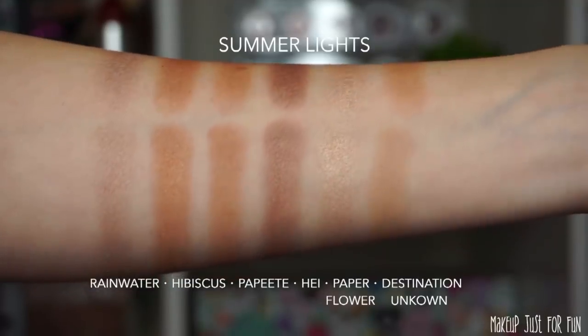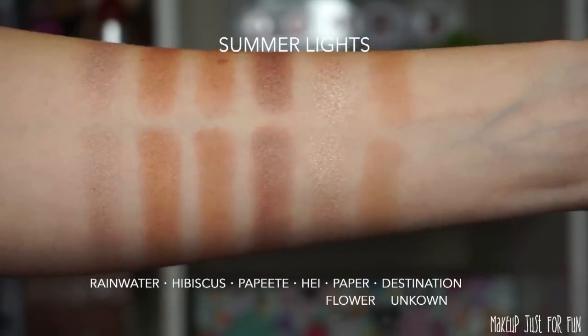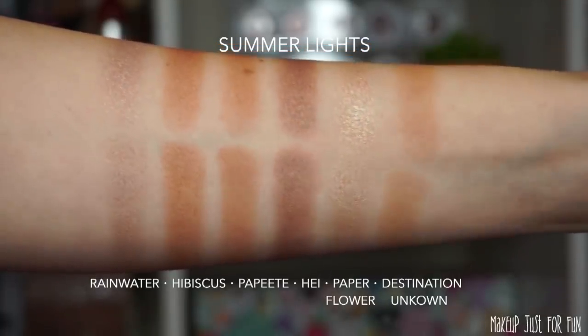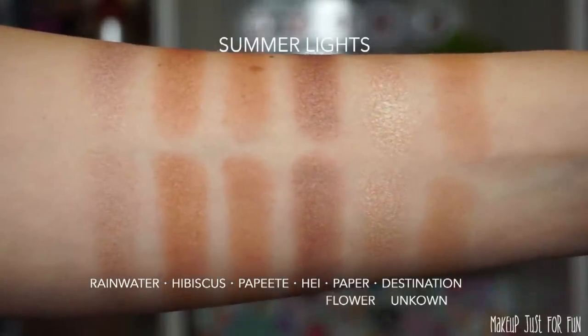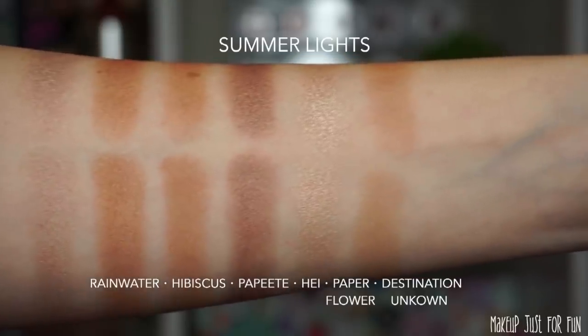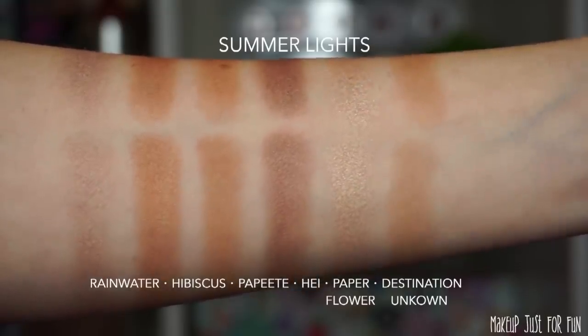I'm going to show you both finger and brush swatches of both palettes, done on the inside of my arm with no primer or foundation — just the powders straight onto my skin. Finger swatches are on top and brush swatches are below. I'll be using my ELF flat eyeshadow brush, cleaning it between each shade with my Vera Mono color switch. These powders perform really well with a brush — they look just about as opaque and even as the finger swatches, which I really like about this formula.